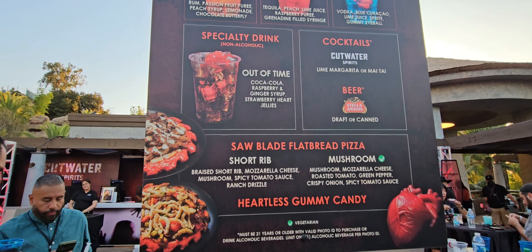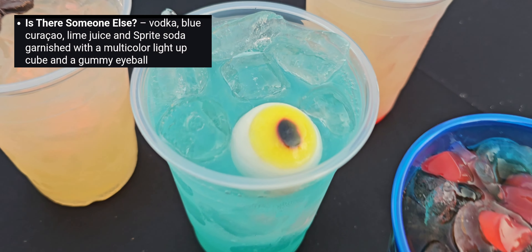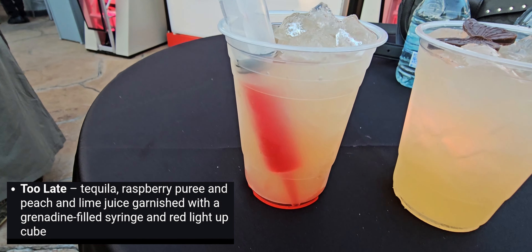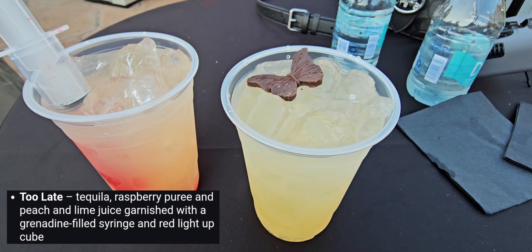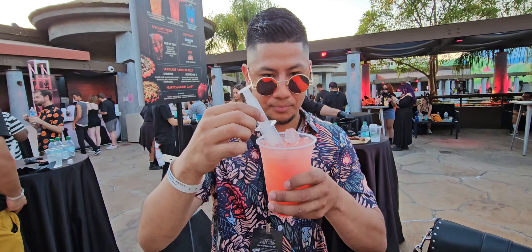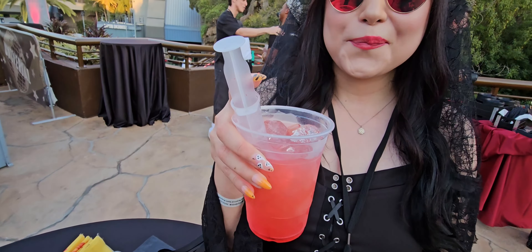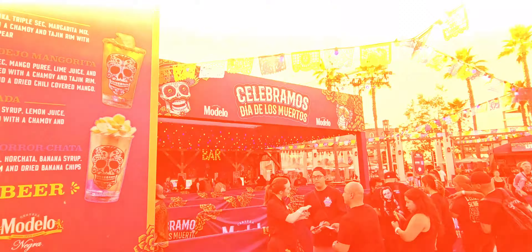Now let's move on to the drinks. Apart from the food, here at The Weeknd Bar they have three specialty cocktails, one non-alcoholic drink, and of course cut waters and beer. Their non-alcoholic drink is pretty much just soda and syrup. Hands down our favorite drink is the Too Late because it comes with tequila and a granite-filled syringe. We couldn't get enough of this drink. A close second is 'How Do I Make You Love Me' — rum, peach, and passion fruit — pretty refreshing. Our recommendation is the Too Late, and here's a pro tip: you see that granite syringe? Don't pour it all in — it'll make your drink sweeter. The Weeknd Bar is back, it is such a vibe, they do play his music in there, and it's a great place to hang out, take a break, and grab a sip. These drinks were perfect for that heat wave we had opening weekend.